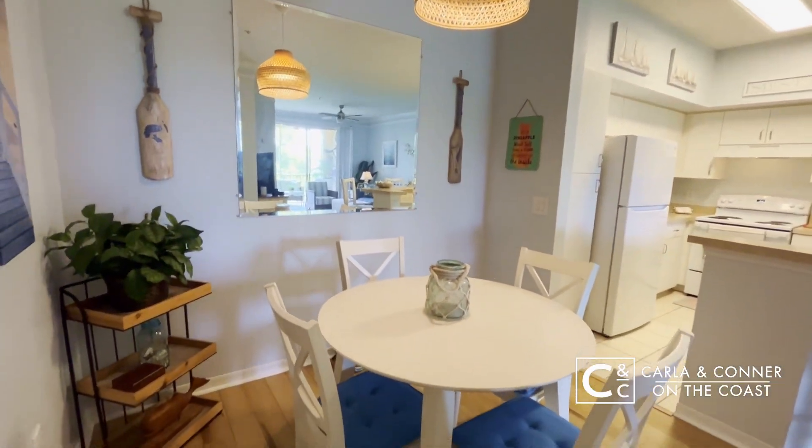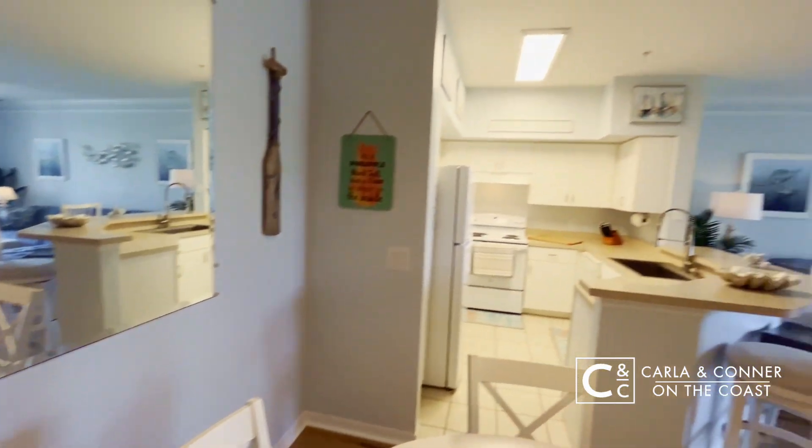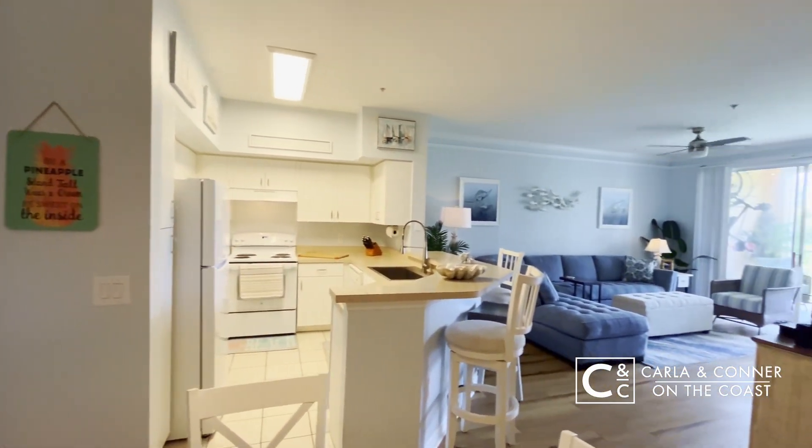You have plenty of room here for a dining area. You have the bar stools off of the kitchen, and then a large living room, perfect for entertaining.